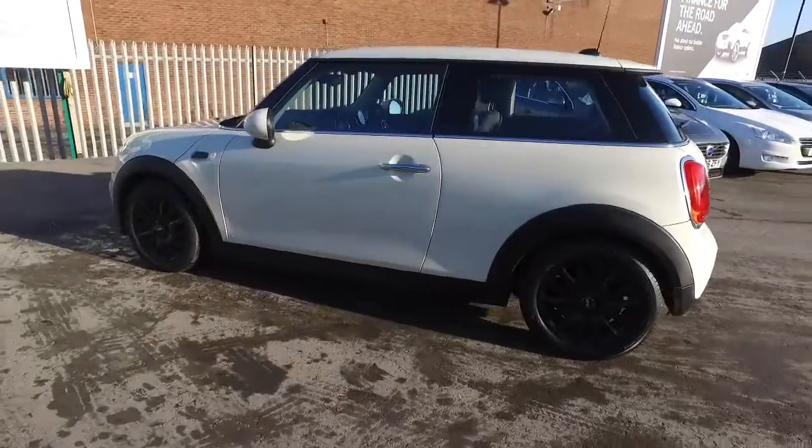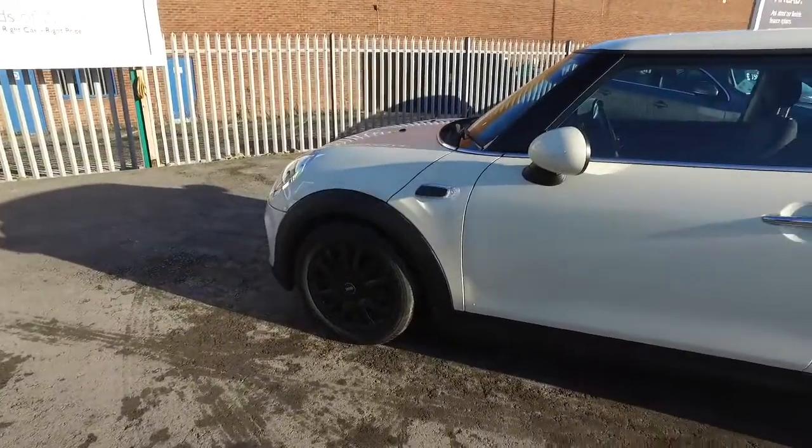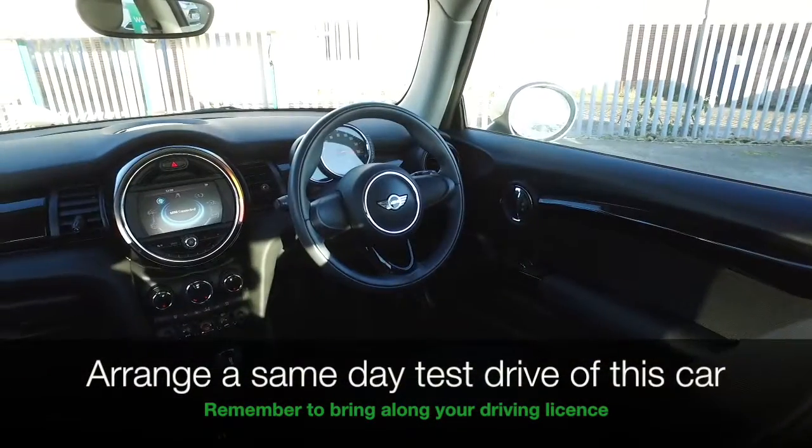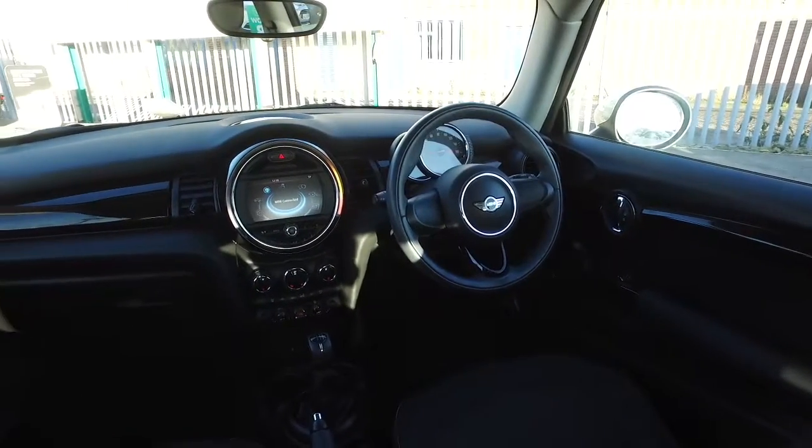A 1.2 from 2015, this only has about 13,300 miles on the clock. You'll love driving it and what a lovely cabin.